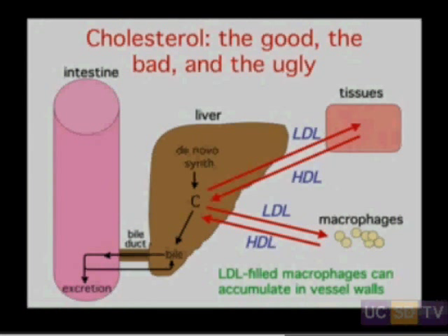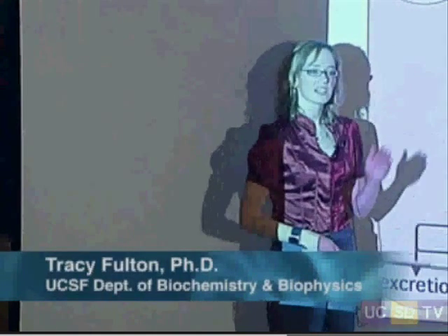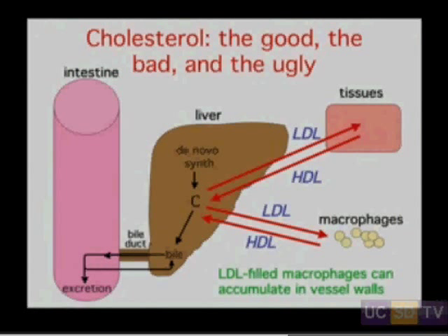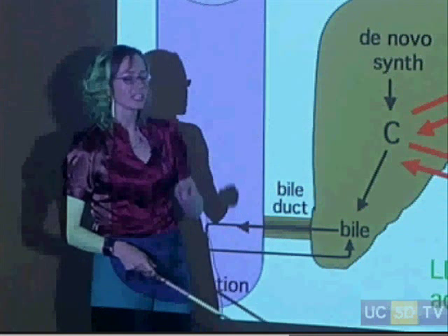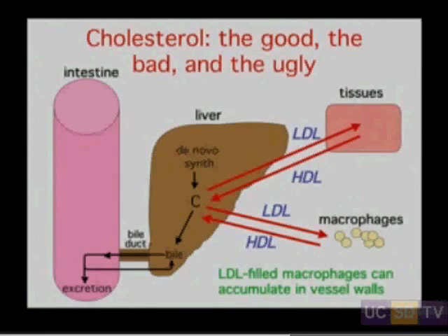I'm going to move on to talk about the metabolism of the particles that carry cholesterol, because this is the story that has the much bigger impact on heart health. LDL and HDL have opposing roles with regard to the transport of cholesterol: LDL carries cholesterol away from the liver, HDL carries cholesterol back to the liver — both with regard to the tissues outside of the liver, including macrophages.